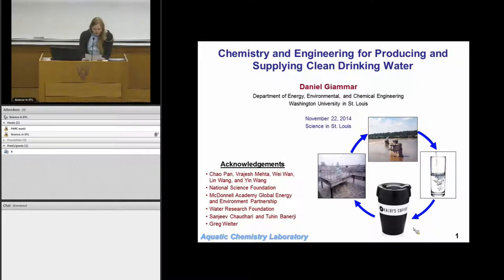Today we're going to hear from Dr. Daniel Giammar. He received his B.S. in Civil Engineering from Carnegie Mellon in 1996 and Master's and Ph.D. in Environmental Engineering from Caltech in 1998 and 2001, respectively. In 2002, WashU was lucky enough to get him as a professor in the Energy, Environmental, and Chemical Engineering Department, where his work is focused on investigating chemical reactions involving heavy metals, radionuclides, and other contaminants in aquatic systems. Today we're going to hear about his recent work on the chemistry and engineering for producing and supplying clean drinking water. Welcome our speaker.